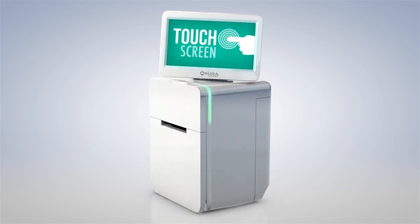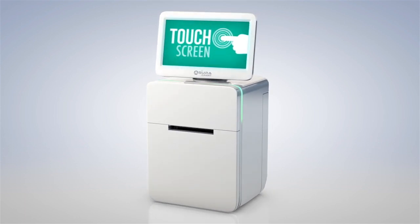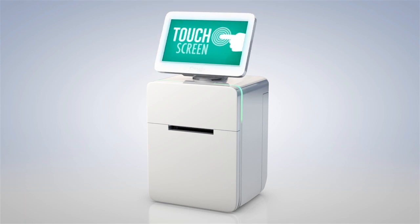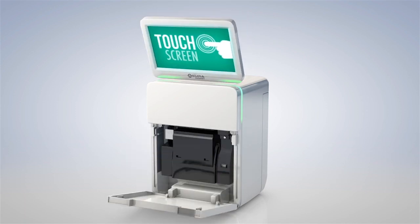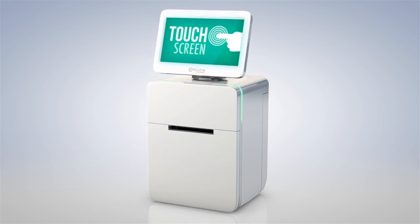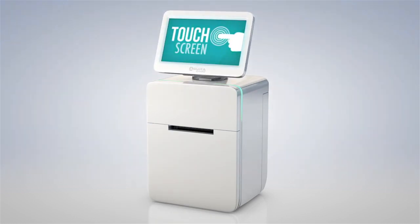With the basic unit consisting of a 7-inch TFT touchscreen, CPU and high-quality printer, the system is a compact and eye-catching addition to your customer needs.